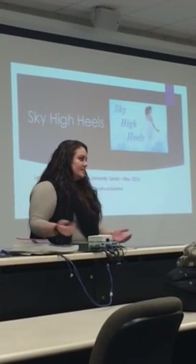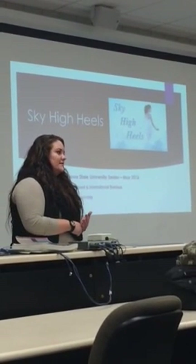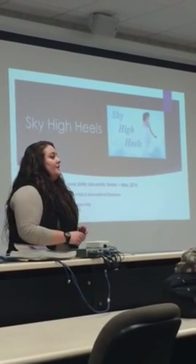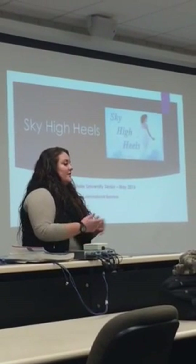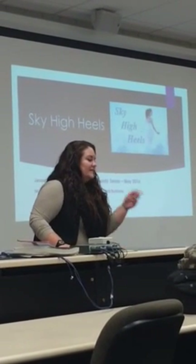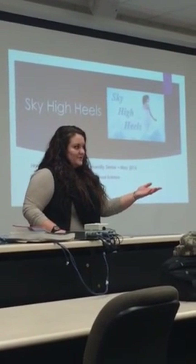These shoes are going to last women quite a long time - especially since you're getting a heel and a flat all at once. I would say the lifespan is about a year to a year and a half from what I've been able to research, but that could very well change depending on what my final prototype looks like and what materials are used.